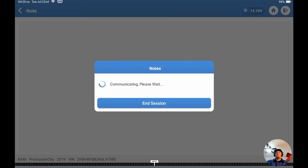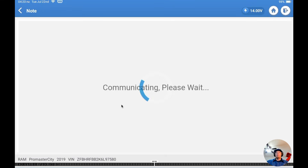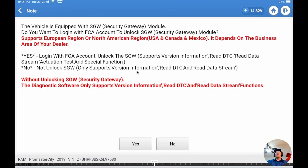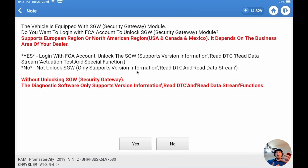So here it's going to pull the VIN, reach out, and confirm this vehicle as this identification. Then you're going to get this screen, which is basically asking you: do you have an AutoAuth account, and are you going to log in to unlock the gateway on the vehicle? We'll take you to the next screen and explain that here in just a moment.